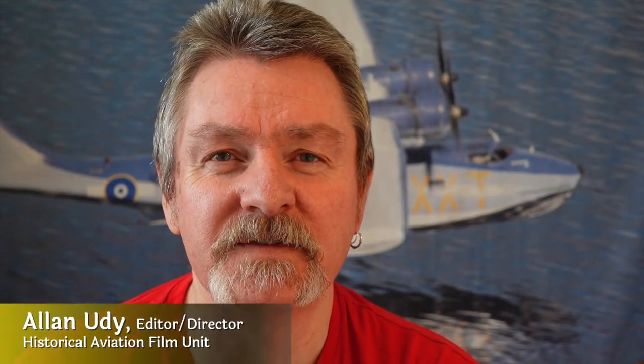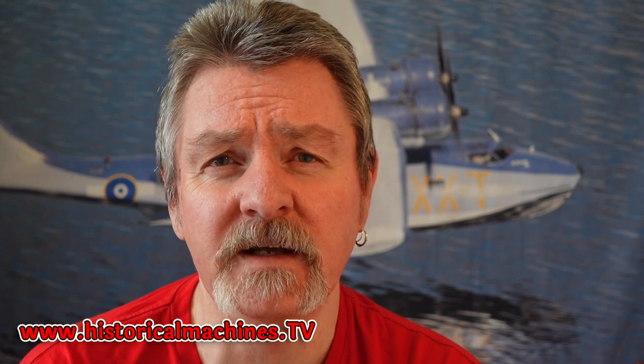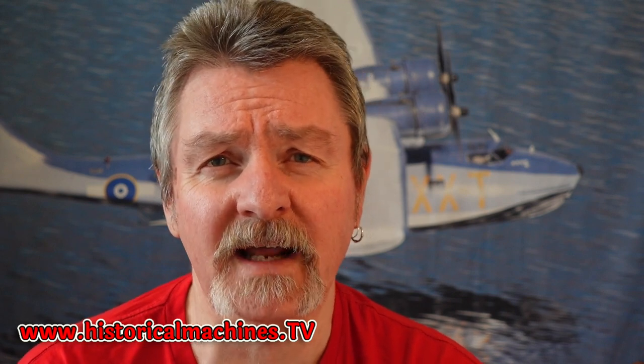Hope you're enjoying this short trailer for Geoff's documentary. If you are enjoying it and you'd like to watch the full movie, jump on over to our streaming platform at www.historicalmachines.tv where you can sign up for a free seven-day trial, watch the full movie, and then check out what else we've got in our catalogue as well.